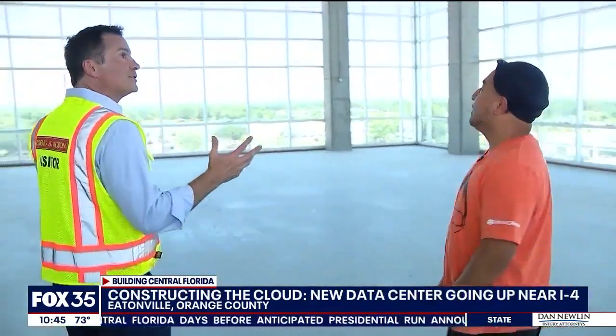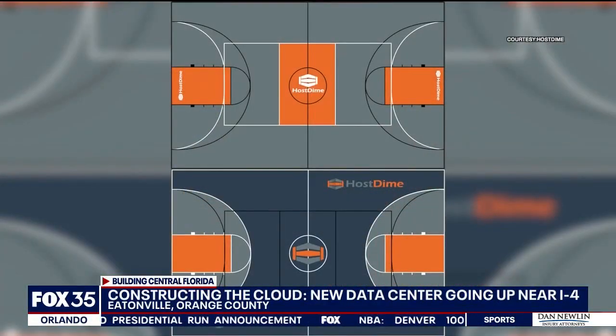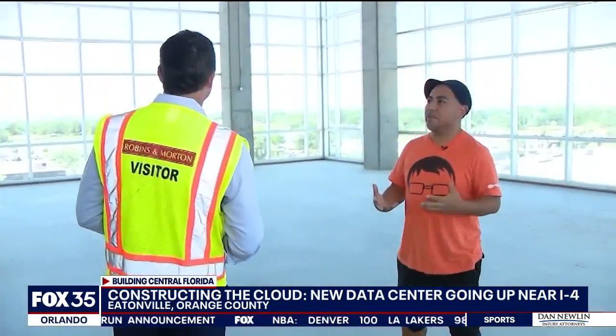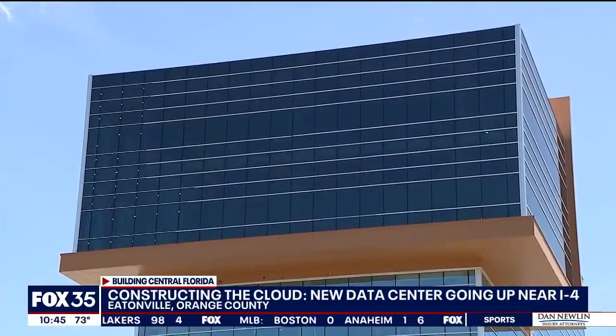I'm curious about this room in particular — what is this going to be? I call it the world's first floating sports court. If you look at it, it's a very unique volume of space. When you're driving down I-4, you'll notice that it's going to illuminate orange, and there's a 10-foot cantilever all around it that basically gives it the floating effect.